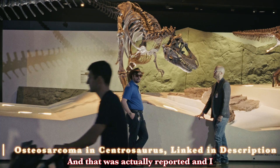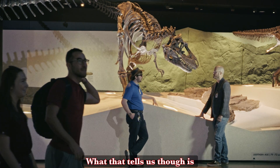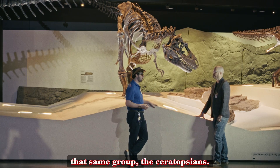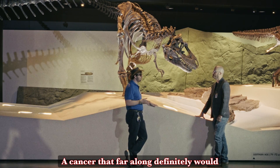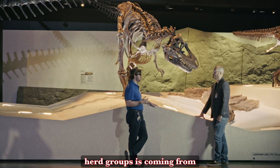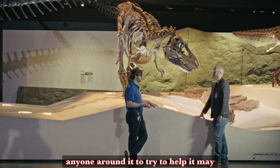That was actually reported and published in the Lancet Oncology Journal, so other oncologists looked at that and that was the confirmation. What that tells us is kind of neat because a centrosaurus is like a big ceratopsian — it's like triceratops, in that same group. A cancer that far along definitely would have weakened that animal, made it slower, made it more difficult to keep up with any kind of group herd situation. The hypothesis that they were living in herd groups is coming from finding most of them together in a single bone bed, and also the fact that an animal that weak without support of anyone around it may not have lasted that long.